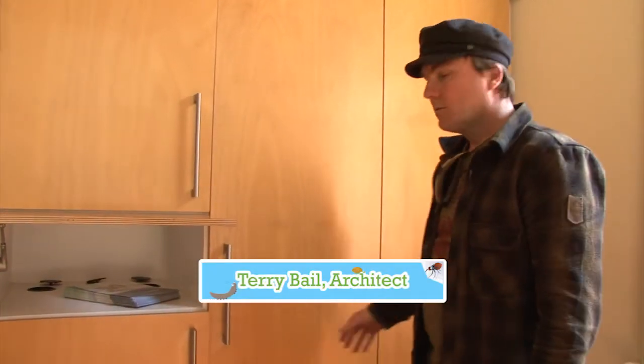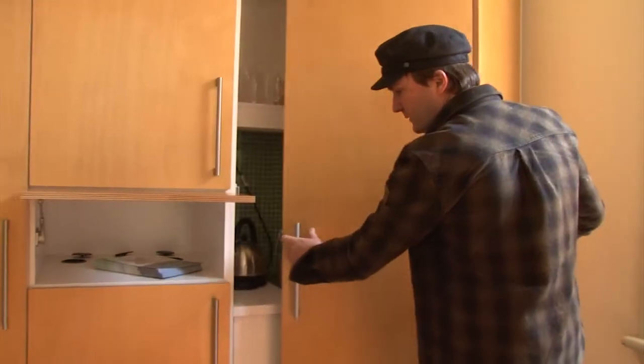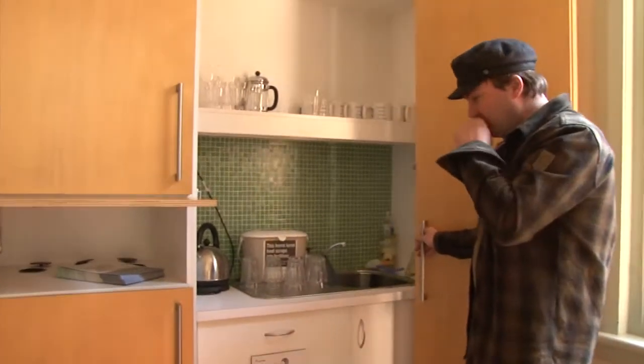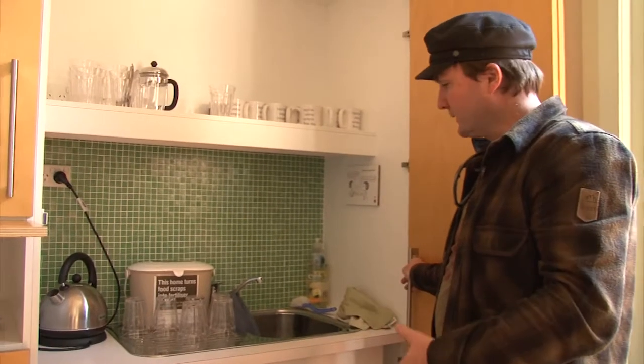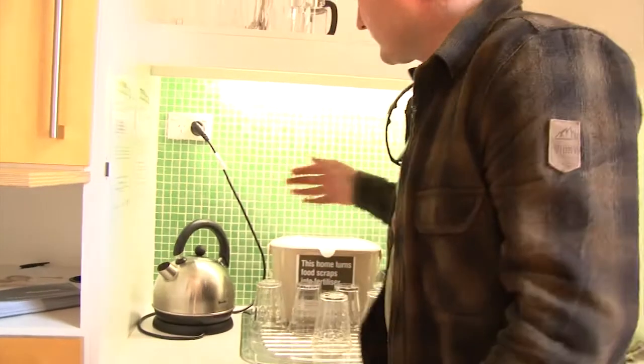Hi, I'm Terry, the architect that helped to retrofit the house here at Barrett House. We've got a couple of little innovative features we did here. We actually had to create an office that worked as an office but we could open up as a small kitchenette. We've got task lighting directly over the task, minimising light wastage from above.